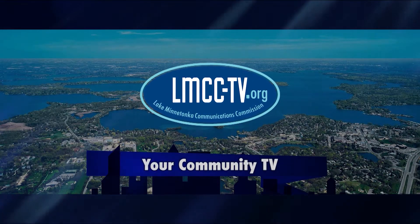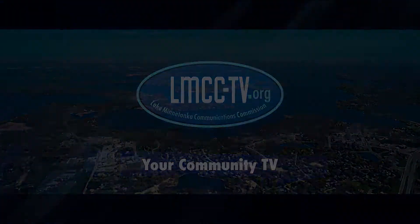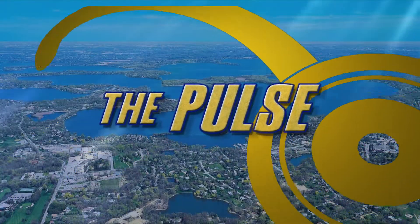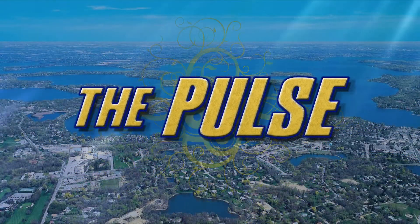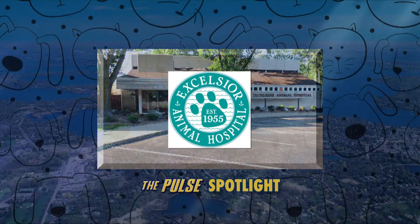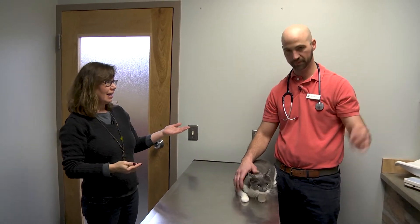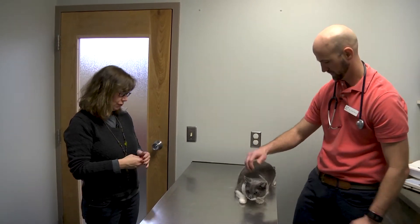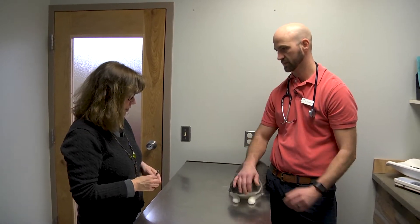You're watching LMCC, your community TV. Hi, I'm Jennifer Rae. We're here with The Pulse at the Excelsior Animal Hospital with Dr. Parrott. We're talking about one of my favorite subjects today: animals and how to keep them safe and healthy because they're such a wonderful part of our life. Thank you so much for showing us how to keep our cats and dogs healthy.